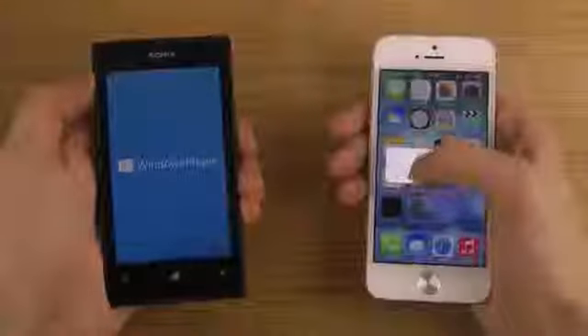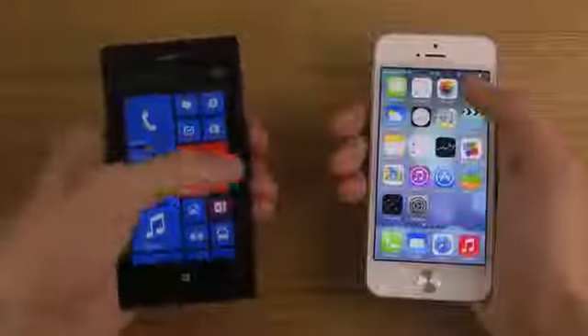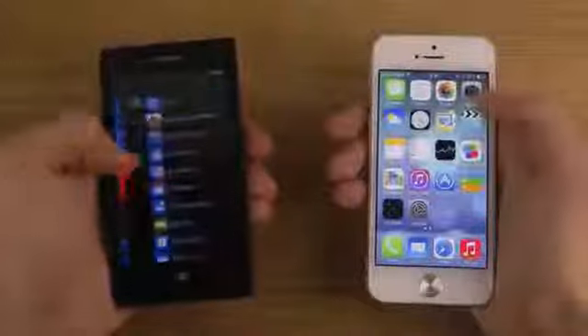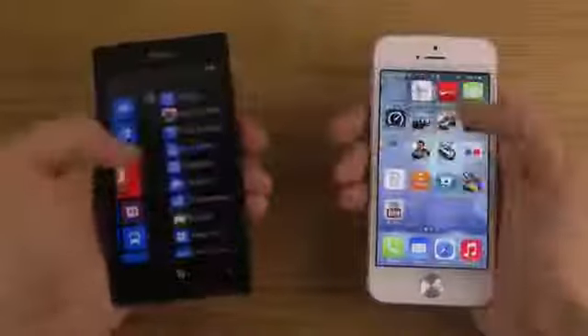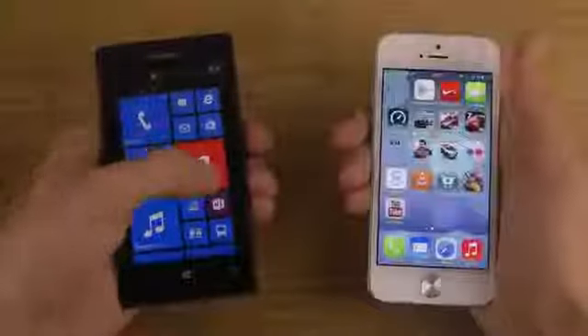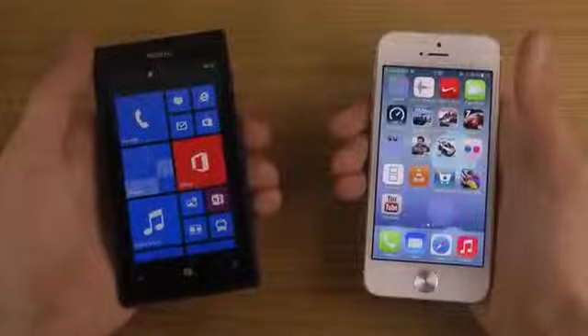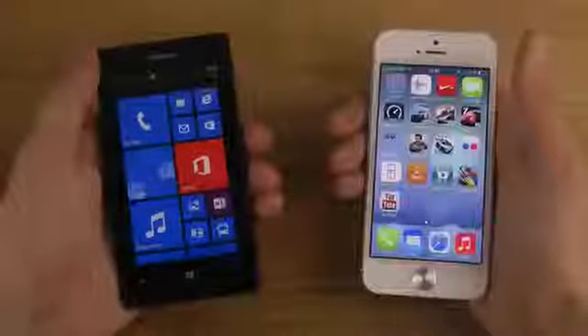Wow, the Lumia 520 is a quick phone. If you look at the price, you can see both have kind of the same performance. It will be very interesting to compare some apps and the browser on the Lumia 520 versus the iPhone 5, because wow, that was good speed for a low-end device.